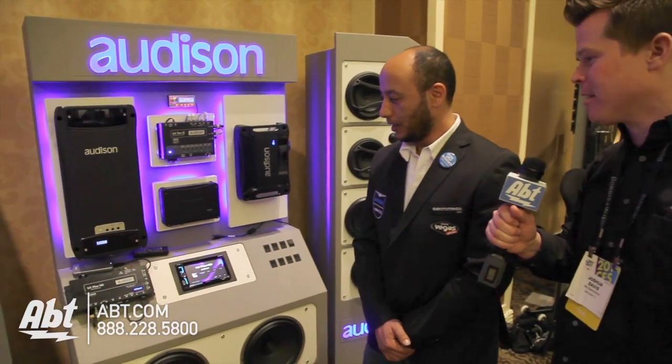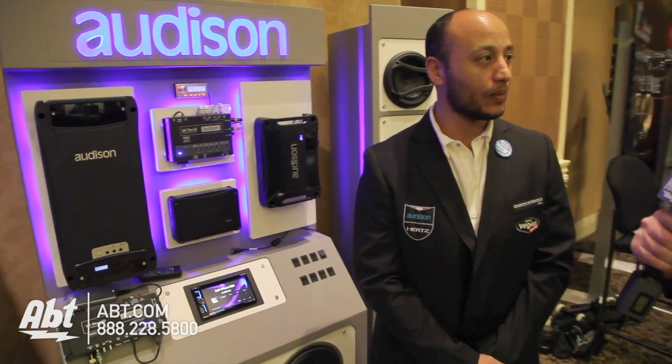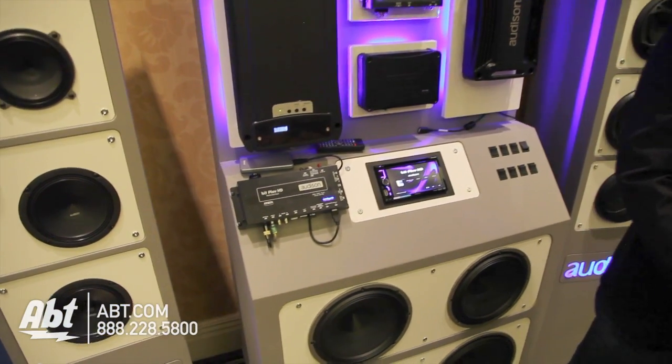Hey guys, it's Josh from APT here at CES 2014 with Yusuf, who's going to show us the BitPlay HD from Audison. Hello! How are you, Josh? We have a new product that's going to give you the ability to bring that super high-end quality into your vehicle. Can you show us how that works?